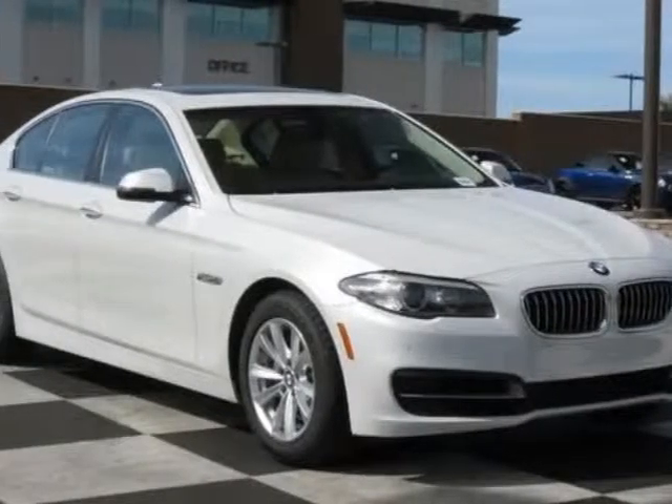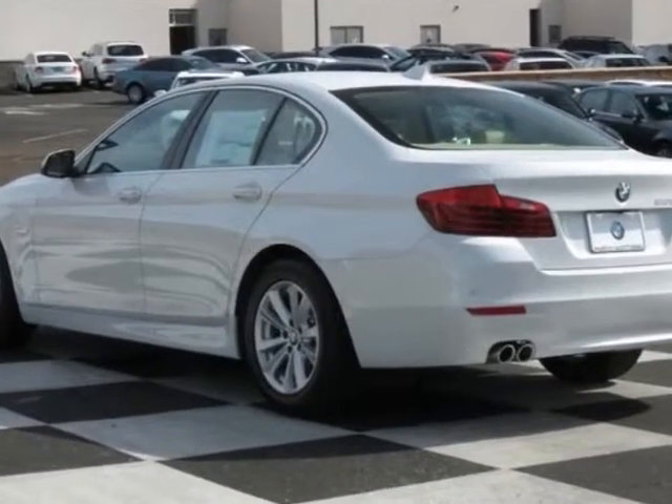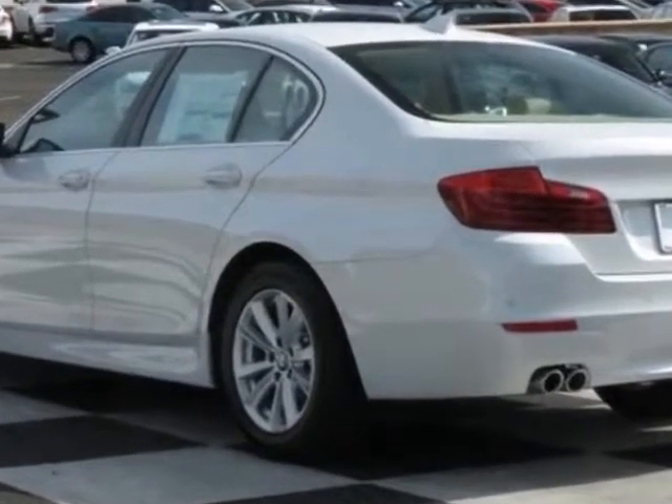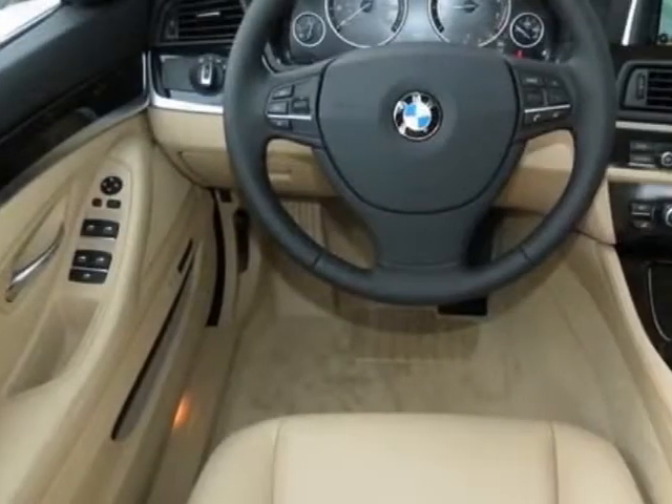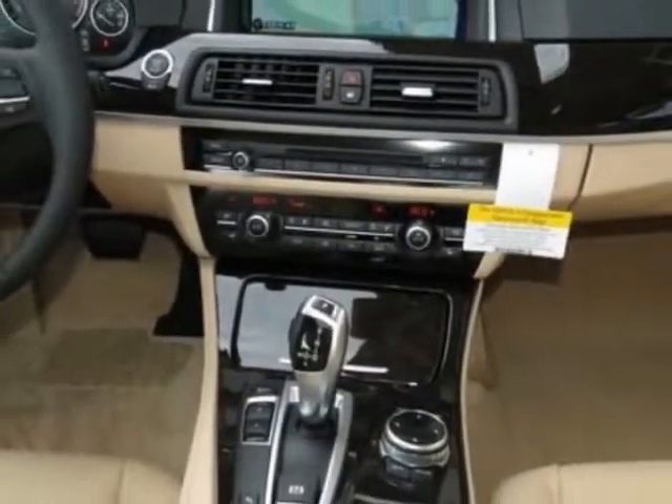Look at this new 2014 BMW 5 Series. For your protection, this vehicle has a full factory warranty. This vehicle gets an estimated 23 miles per gallon in the city and an estimated 34 on the highway.